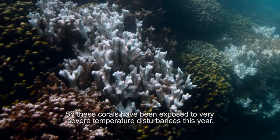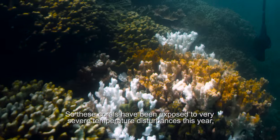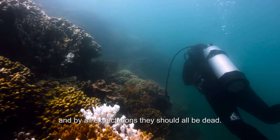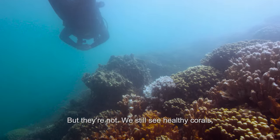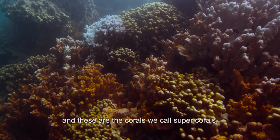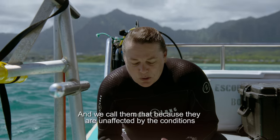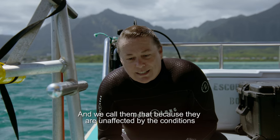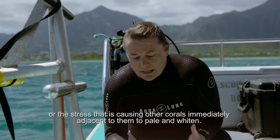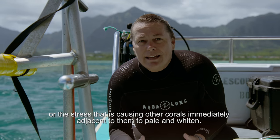These corals have been exposed to very severe temperature disturbances this year, and by all expectations they should all be dead. But they're not — we still see healthy corals. These are the corals we call super corals, because they are unaffected by the conditions or the stress that is causing other corals immediately adjacent to them to pale and whiten.